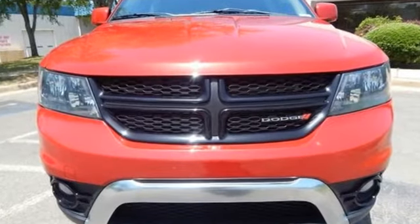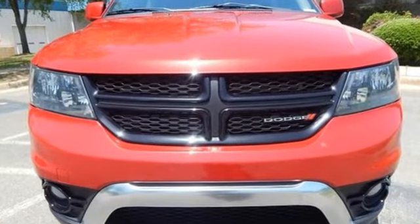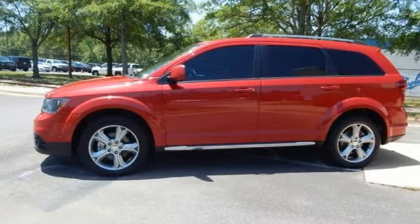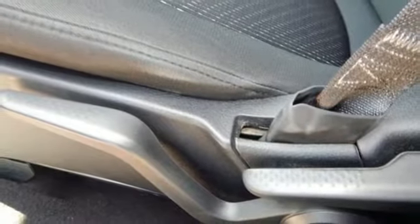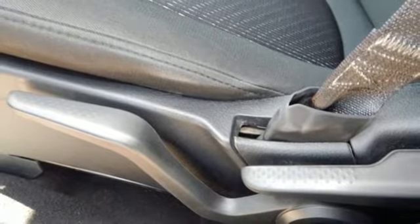It's well equipped with features you need: automatic transmission, dual zone climate control, Bluetooth wireless audio streaming, and auto dimming rear view mirror, manual tilting steering column.